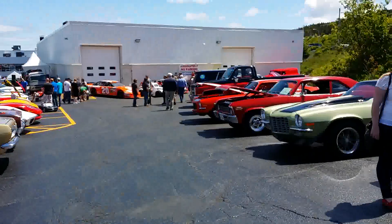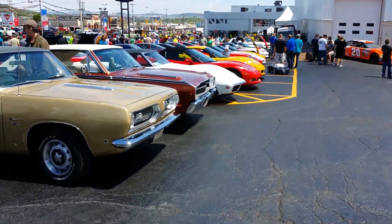Up here there are some NASCARs too, as you can see — a couple of legendaries as well.